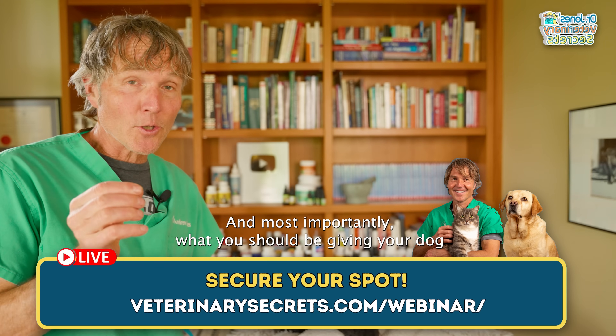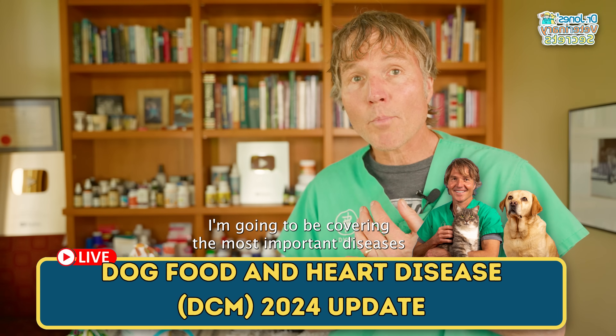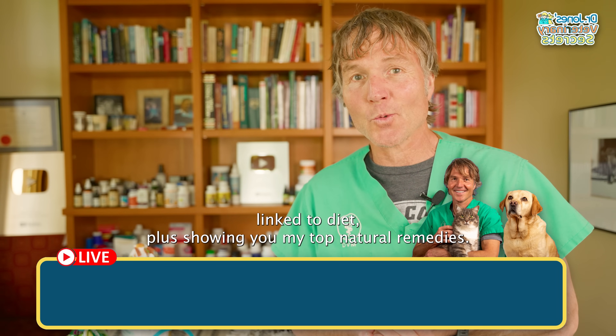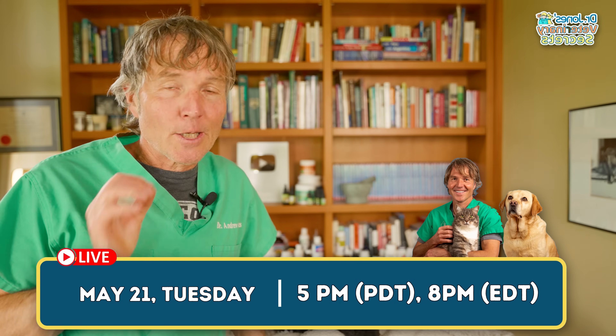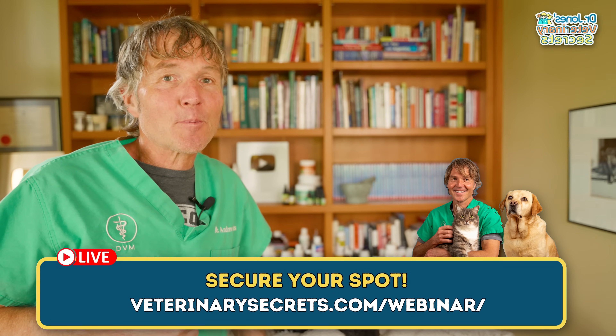What you should be giving your dog and what you should never feed your dog — I'm going to be covering the most important diseases linked to diet, plus showing you my top natural remedies. The webinar is happening Tuesday, May 21st at 5 p.m. Pacific. You can click the link in the box below to sign up.